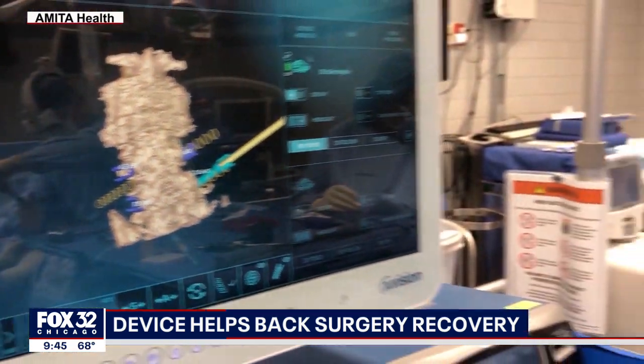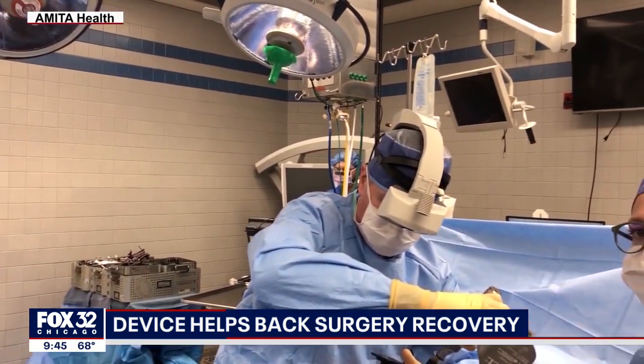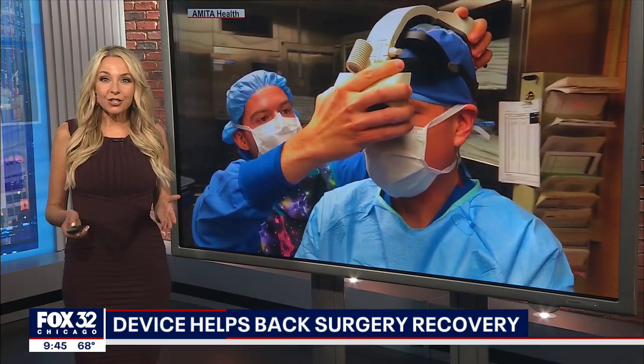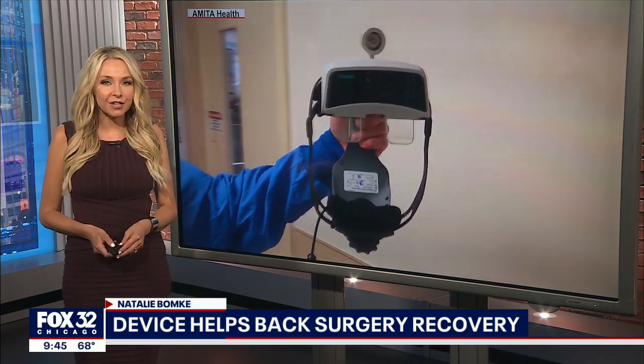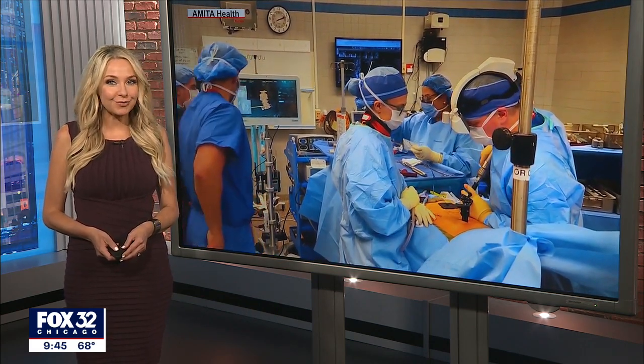In Arlington Heights, a company is giving surgeons x-ray vision. Their revolutionary device is playing a role in reducing pain and recovery time after back surgery. Natalie joins us live with more. You know, chances are you know somebody with a bad back, and maybe that person is terrified of surgery because of the downtime. Well, my friends, welcome to the future.